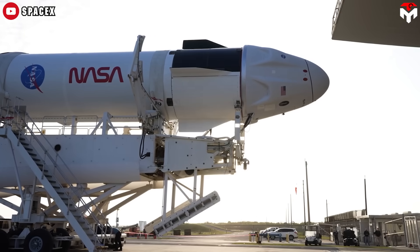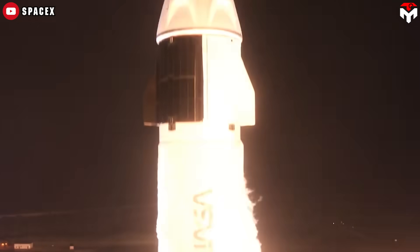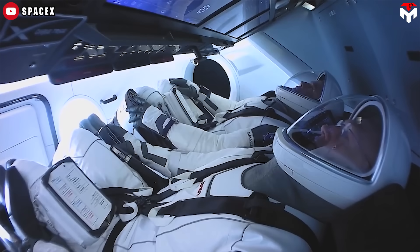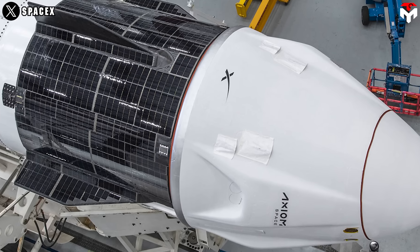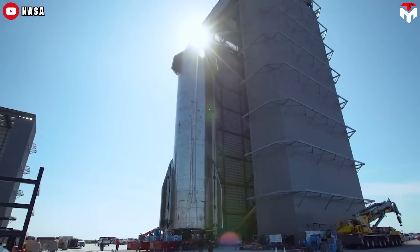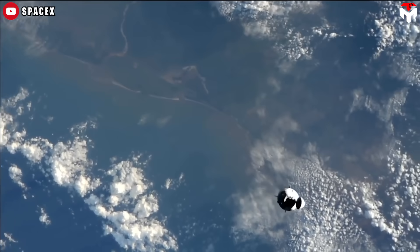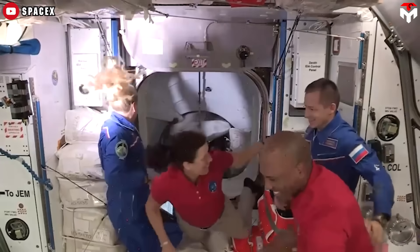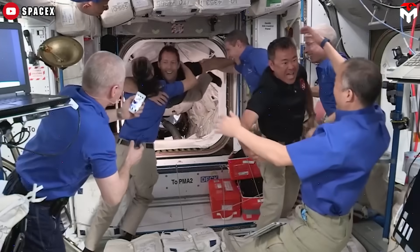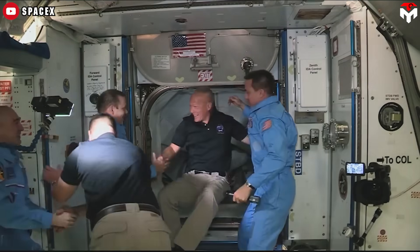Now, thanks to major upgrades, SpaceX is pushing this spacecraft even further. Originally, NASA certified each Crew Dragon capsule for five crewed flights. But now SpaceX is working with NASA to increase that number, potentially up to 10 or even 15 reuses per capsule — that would make Crew Dragon one of the most reusable crewed spacecraft ever built. Instead of building a brand new capsule for every mission, SpaceX is proving that it's possible to fly the same spacecraft multiple times with astronauts on board, much like how commercial airplanes are reused. As of 2025, SpaceX has flown 11 crewed missions to the International Space Station using Crew Dragon, and over 70% of NASA astronaut flights from 2020 have been carried out by SpaceX.